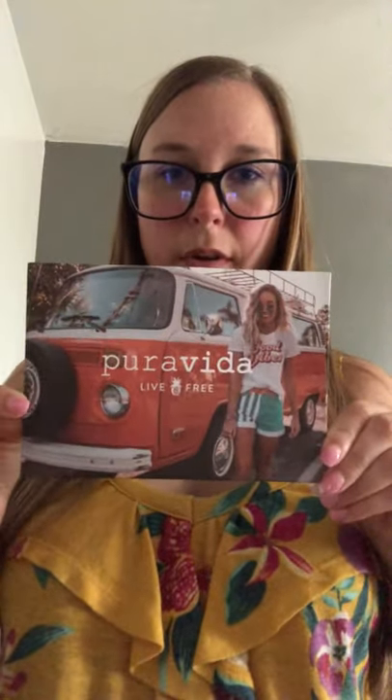First we have our card — it says Pura Vida, Live Free. The back says: 'Thank you. Founded in Costa Rica, each purchase helps provide full-time jobs for artisans worldwide.' That's one of the main reasons I love this company. Not only do they have cute jewelry, but they provide jobs for people around the world and support a long list of charities.